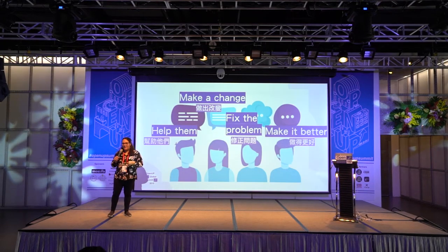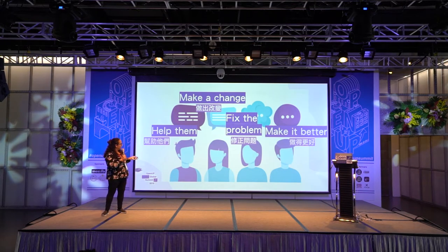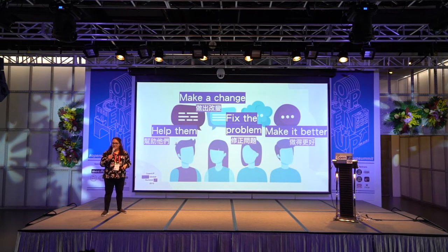We take time out of our day and we want to make a change. We want to help make things better, perhaps. Maybe these are the reasons that we leave feedback — we want to fix a problem.